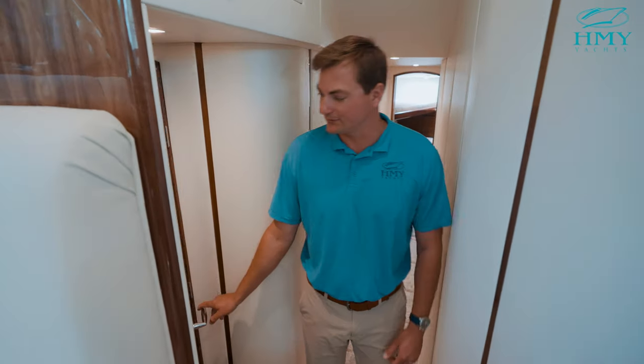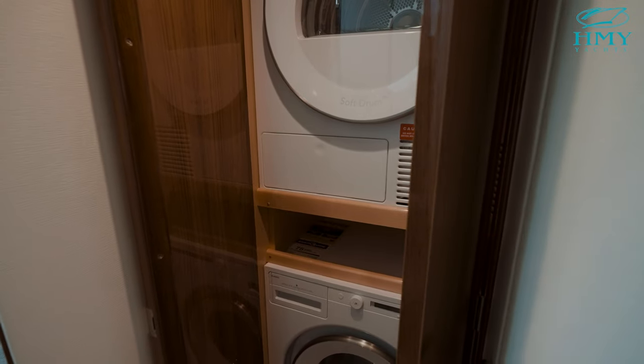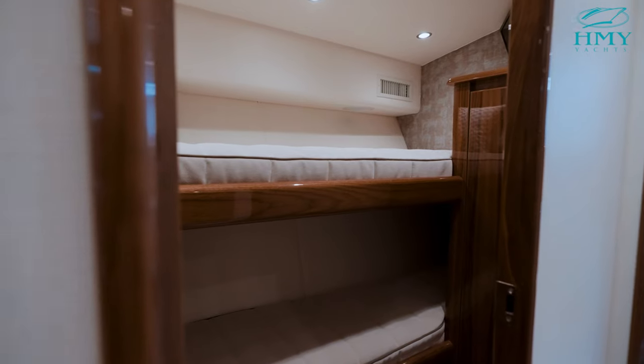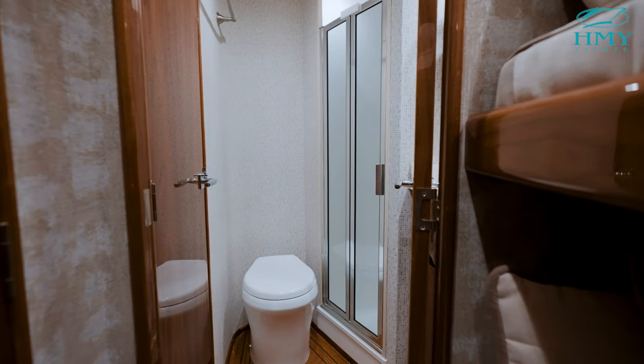Walking down the companionway, one thing that's nice is we have a fully operational washer and dryer system. Just past your washer and dryer over here on the starboard side you have your head that doubles as a day head and access to your starboard stateroom. Separate shower stall, Amtico flooring, nice and open.